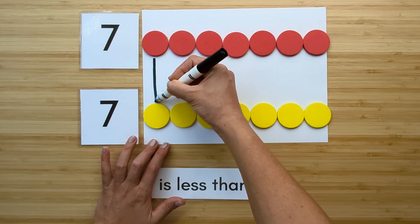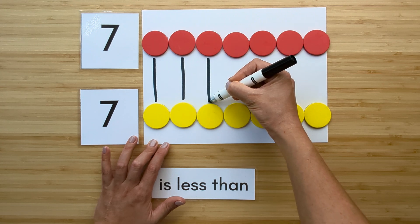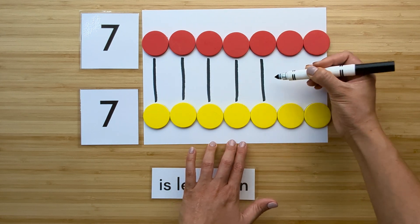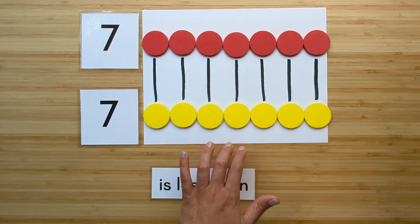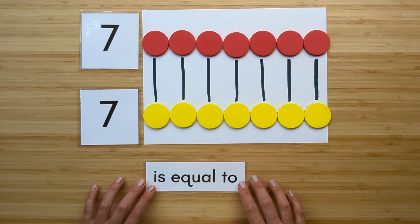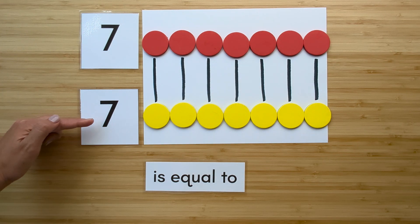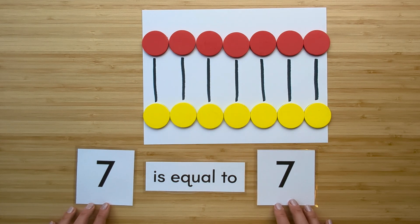Now let's compare. Match them up. Which one has extra? They're the same. That means they're equal. Seven is equal to seven.